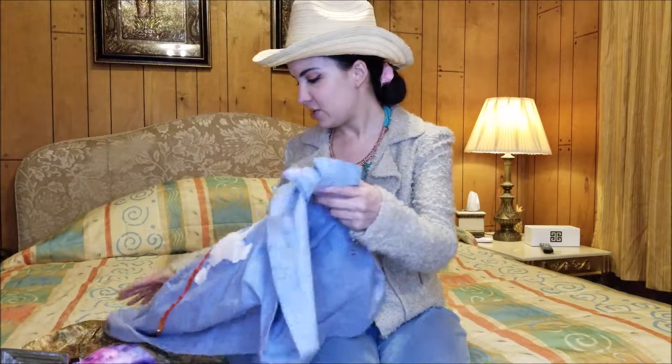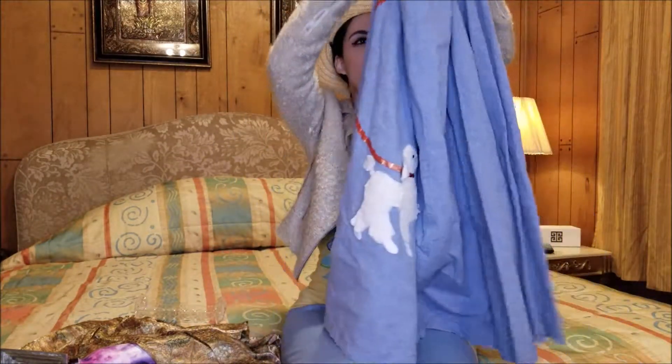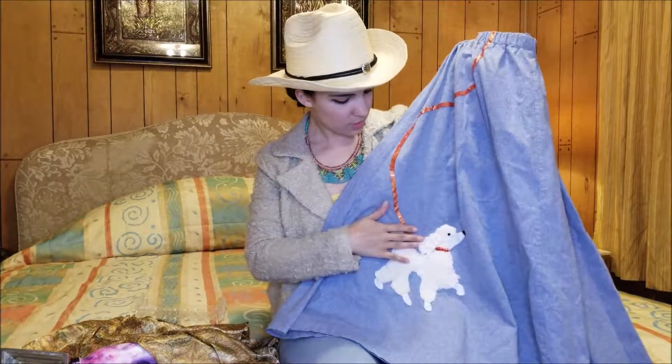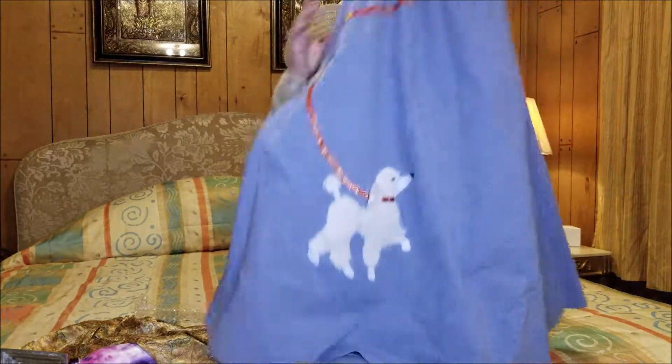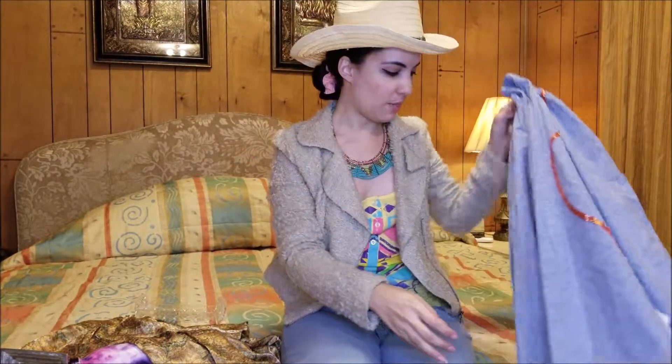And then I found a poodle skirt. I have like one or two of these already. This one is obviously like a light denim — it actually kind of looks like the denim I'm wearing today. But this was on sale for a quarter, so I thought I could not pass that up. Maybe I have a new Halloween costume or something like that.